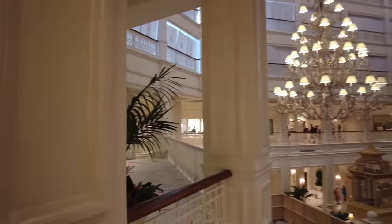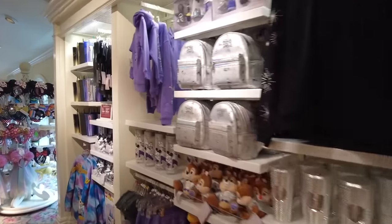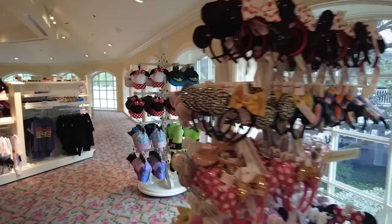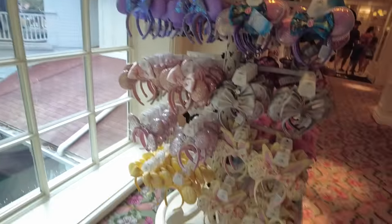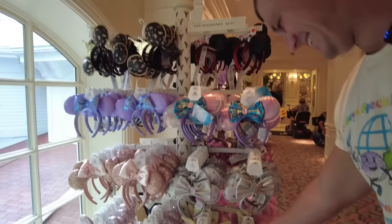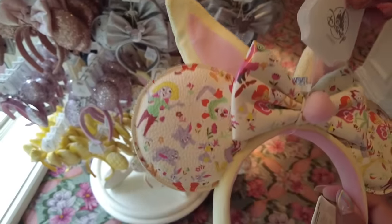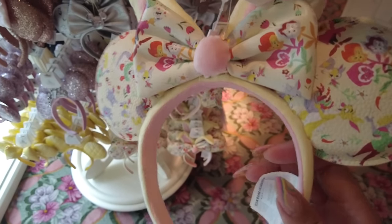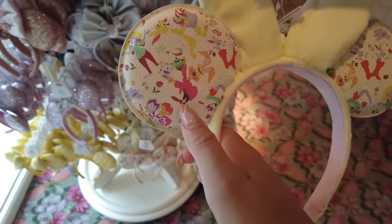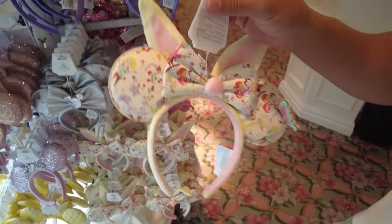We have about 25 minutes until Enchanted Rose starts serving food, so we hit the merch shop. Unfortunately, the princess ears I was hoping to find weren't there. They did have a bunny-themed collection — Judy Hopps, the White Rabbit, Thumper, Alice in Wonderland characters, the March Hare, and Rabbit. Also boots from Sleeping Beauty. Actually these are really cute — I just wasn't sure I could pull off the bunny ear portion, but I tried them on anyway.